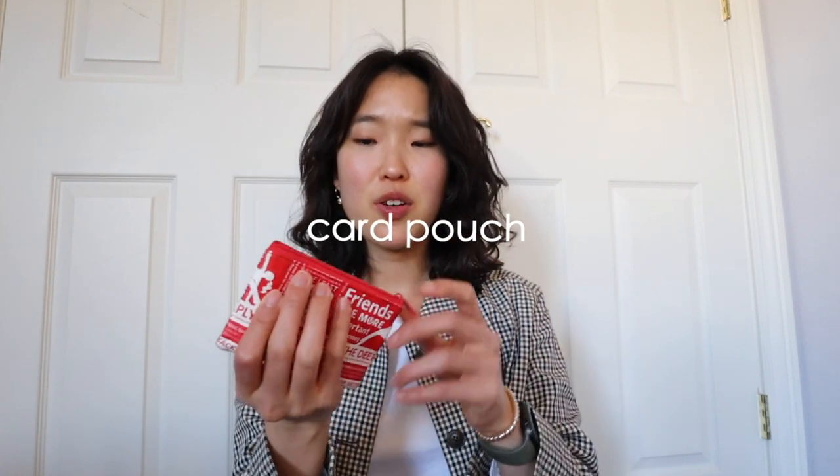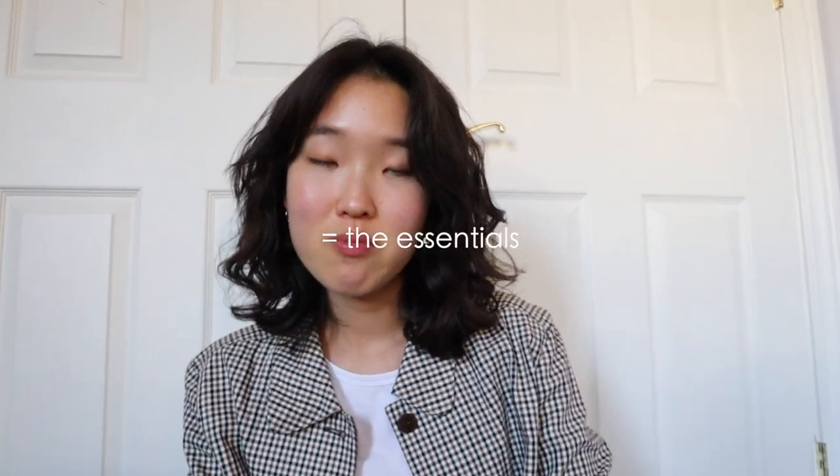Along with my card case I have this little card pouch from Lululemon — I got it a long time ago. I like to carry some cash because you never know, and some coins too. Inside I have a transit card and another card I don't use that frequently, just in case. I feel like quarters are good to have, and I use the cash for tacos and the essentials.